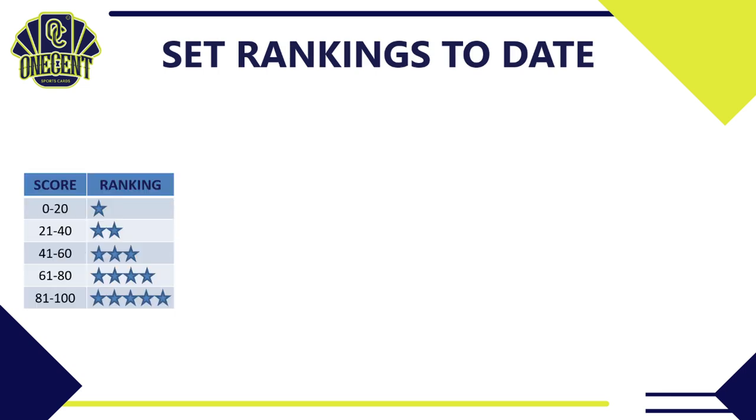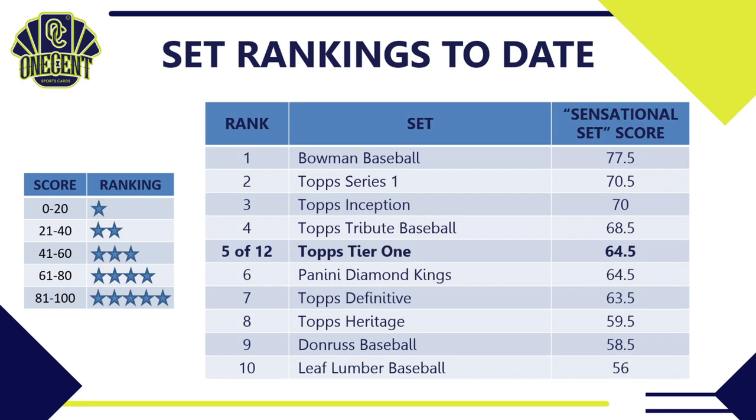Where does Tier 1 land in the overall 2021 rankings? It slides in at 5th out of 12 sets with that 64.5 rating, coming in just over Panini Diamond Kings, which also rated a 64.5. Bowman is still running away with it at 77.5, and Series 1 has a very strong 70.5 as well. We still don't have a 5-star set this season, but I believe we will get one at some point.